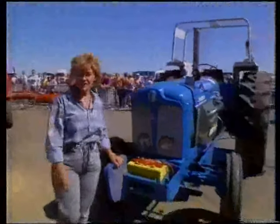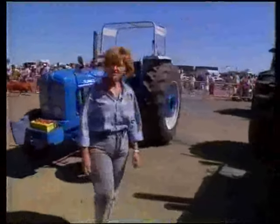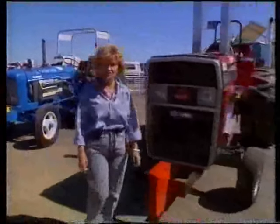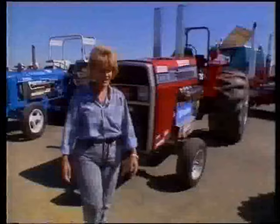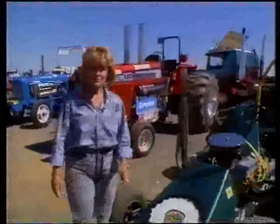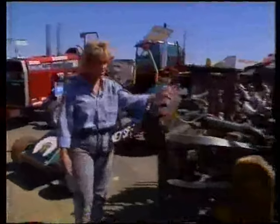It's now nine years since the first pulling tractors were built in this country, and since then 160 of them have been registered with the British Tractor Pullers Association. They're in four classes. This one is the Mini, and they range right up to the modifieds, which are the biggest and most powerful, like this giant here.